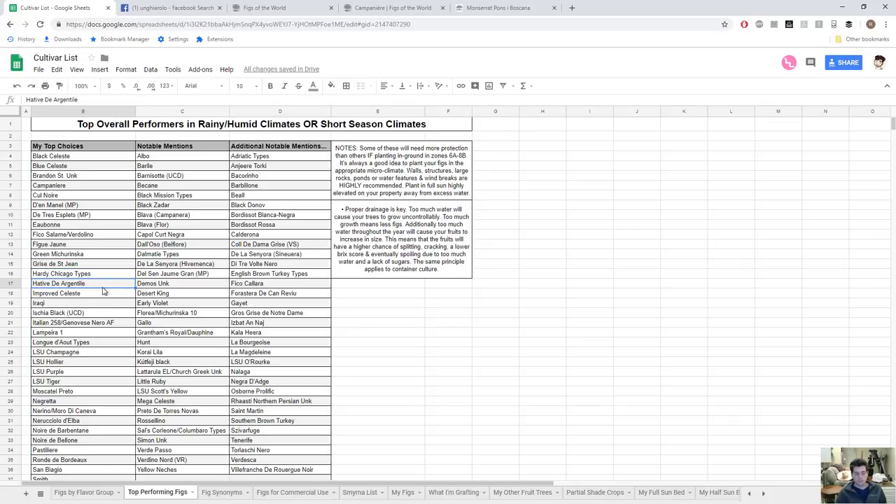Hated the Argentino is another French fig — I think 'hated' means early from Argentino. So far I really like it and think it has a lot of potential, but it's mostly unproven. The fact that it's super early means it's going to be worth something here.